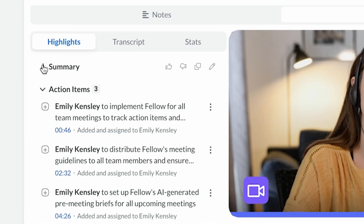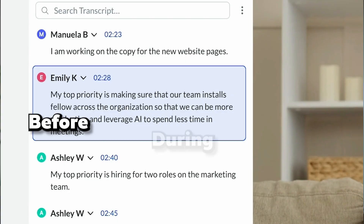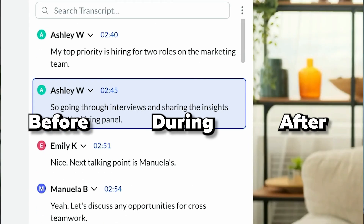But this is why I like Fellow AI. It solves the real problem of meetings — it doesn't just record the meetings, it becomes my meeting intelligence system. I'll show you some of the exact features that are the most useful for me.